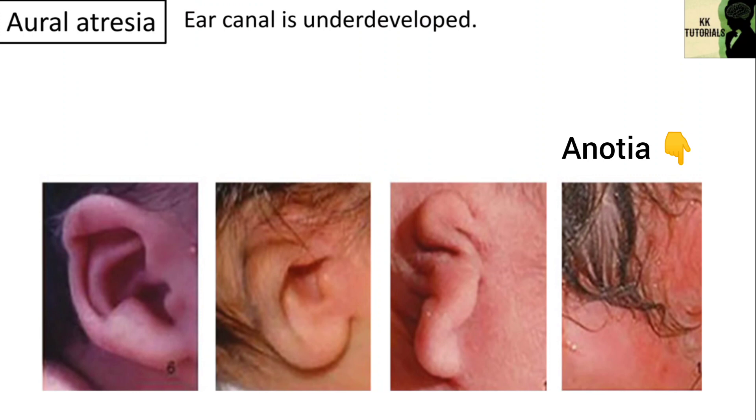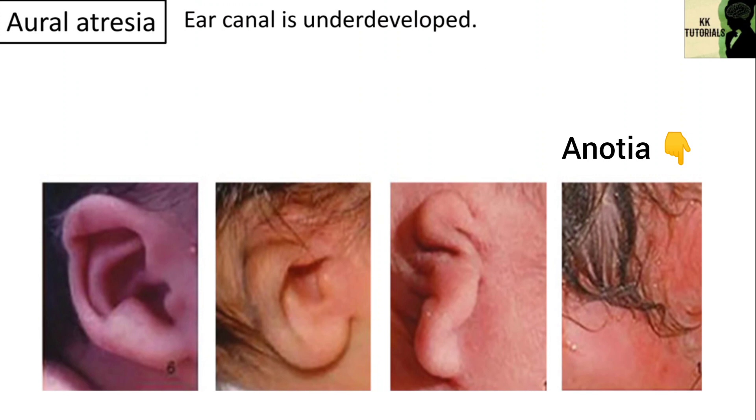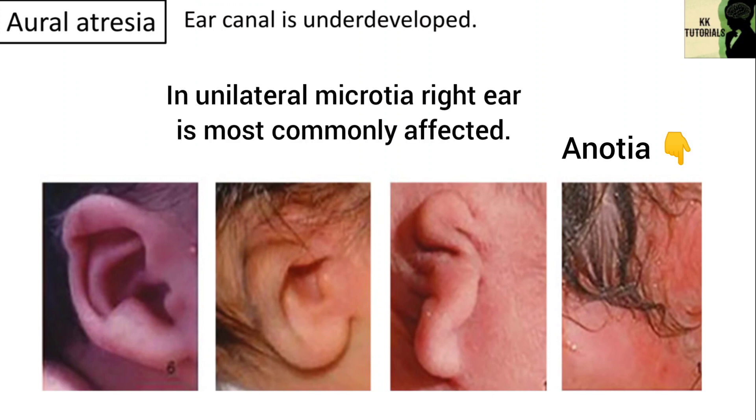Because microtia and anotia have the same origin, it can be referred to as microtia-anotia. Microtia can be unilateral, i.e. one side only, or bilateral, affecting both sides. Microtia occurs in 1 out of about 8,000 to 10,000 births. In unilateral microtia, the right ear is most commonly affected.